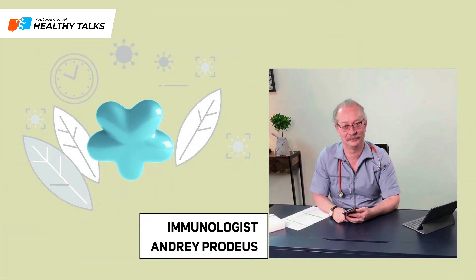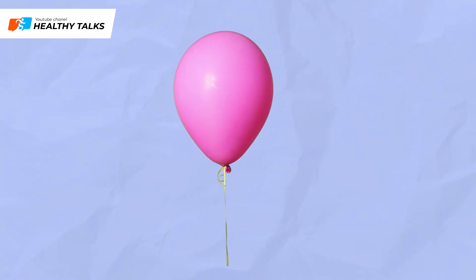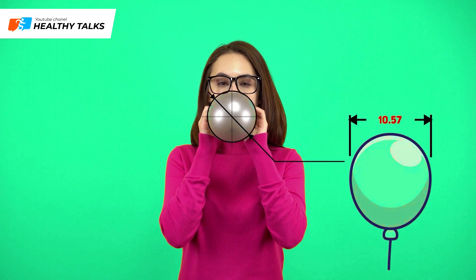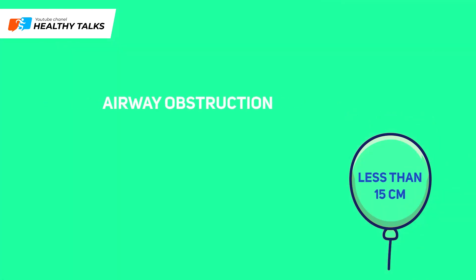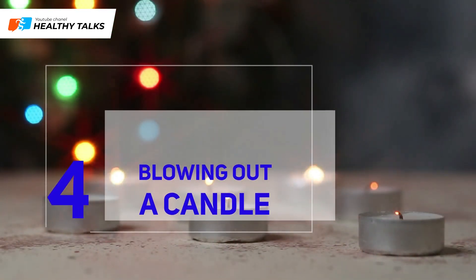Balloon Inflation Test: recommended by renowned immunologist Andre Proteus, this test checks your lung capacity. Prepare a regular round balloon, take a deep breath, and inflate the balloon with one maximal exhalation. With normal lung capacity, the balloon should be at least 15 centimeters in diameter. If less than 15 centimeters, there's a high chance of airway obstruction or part of your lungs not participating in breathing.